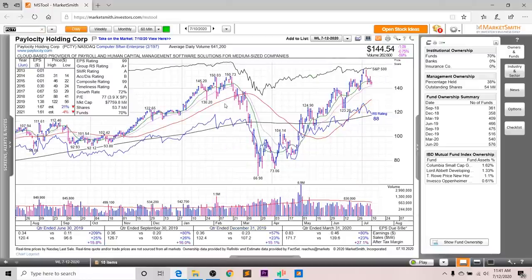Next up, we've got PCTY. Looking at the earnings and sales, you can see very strong growth. Earnings were up 80% last quarter, sales up 23%, and after-tax margins up 27.1%. Looking at the annual EPS, in 2020 it's supposed to increase 21%, but in 2021 the revisions are down 4%. The EPS rating is a 99, the group RS is an A+, the SMR rating is an A, the accumulation distribution is a B, and the overall composite rating is a very strong 99.